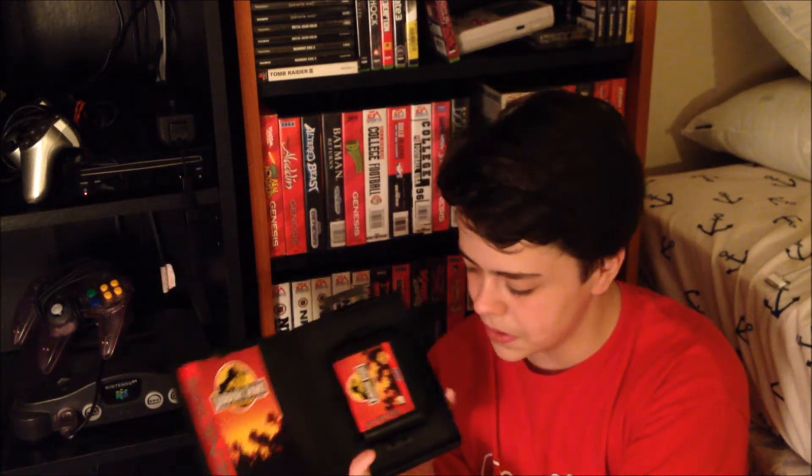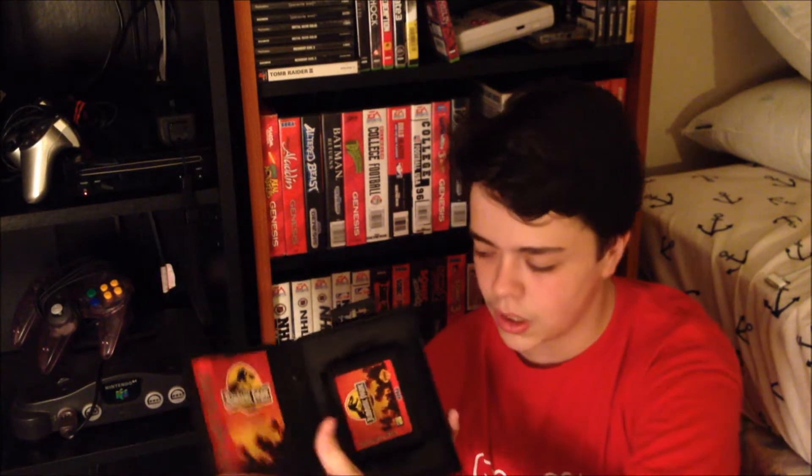Jurassic Park! I like the movie and this game's pretty good. I wish you could play as the dinosaurs more often, but this is in basically mint condition — there's pretty much nothing wrong with either the manual or the game. Jurassic Park on the Genesis.